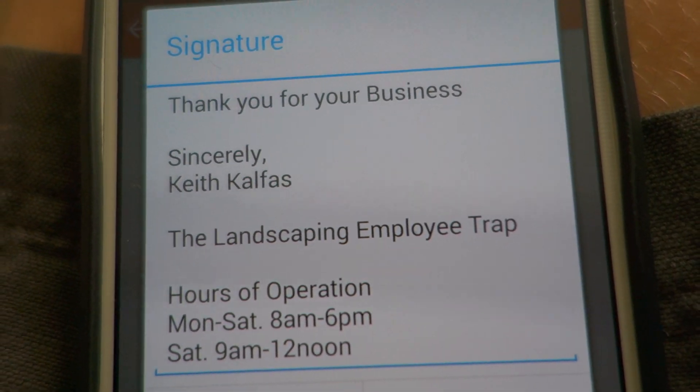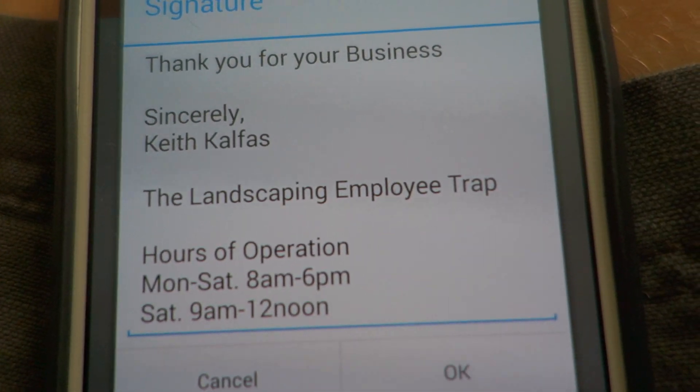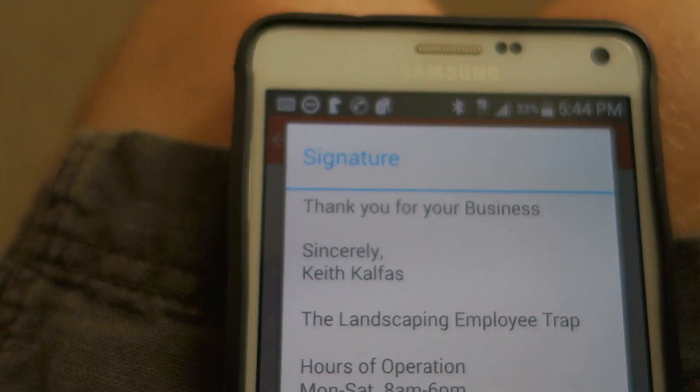If you are emailing your customers, which I hope you are, go inside of your email settings. I use Gmail, whatever you're using. Go inside of the settings of your email and you can find something called the signature here.